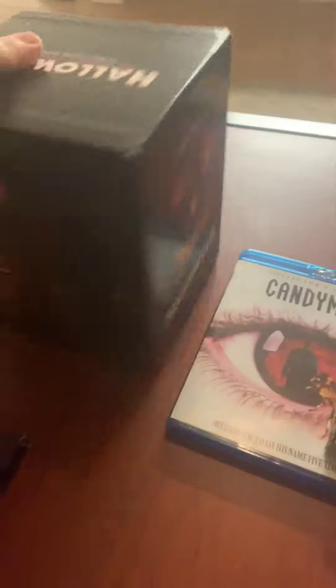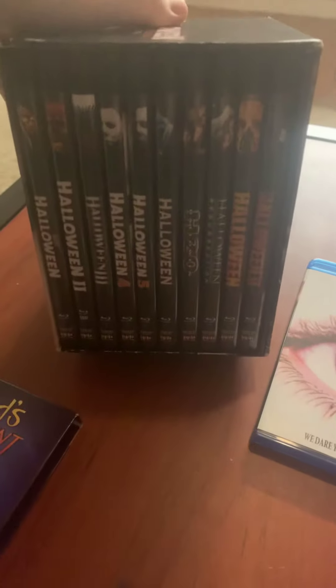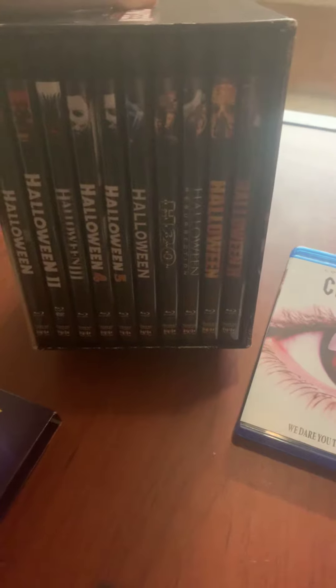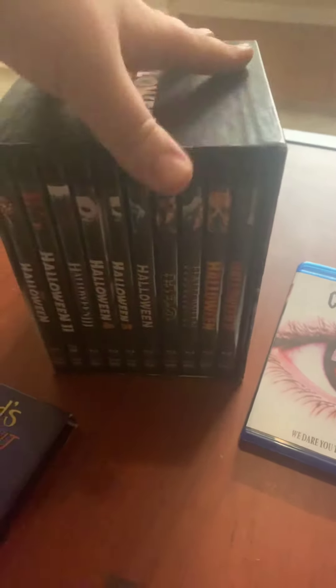And of course, got to go with the Halloween box set right there. Every single one in there, except for the newest 2018 one, but that's one that I believe is out of print now, so I was really glad to get that.